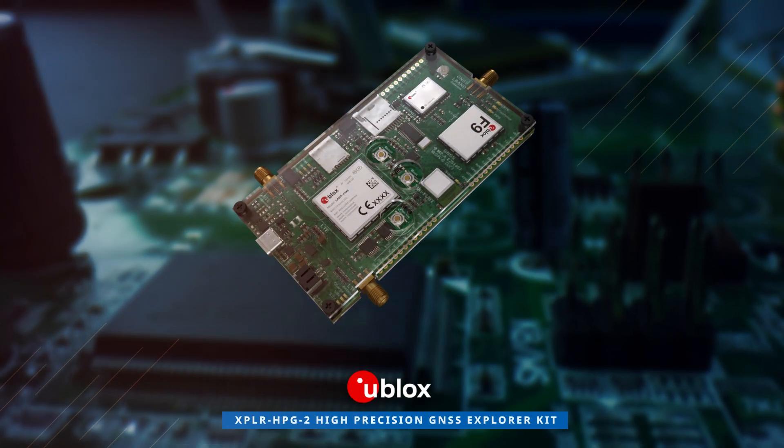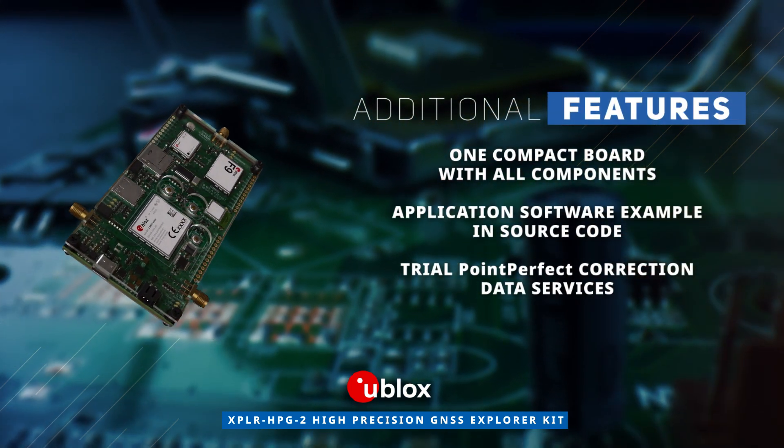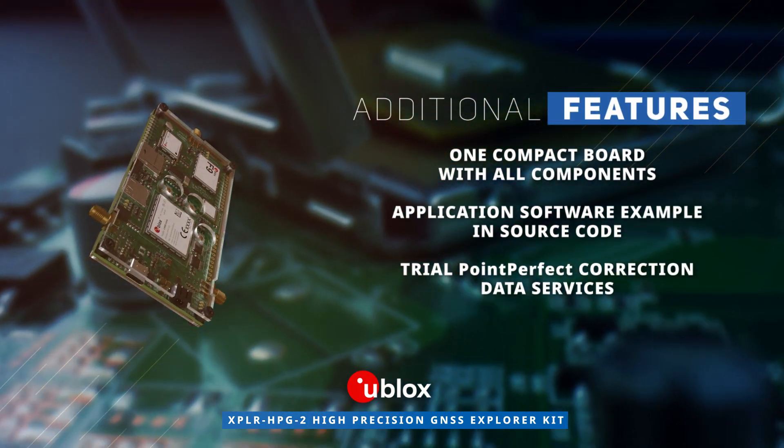With all essential components included, the kit comes with source code examples for straightforward prototyping, making it an ideal solution for precise positioning applications.